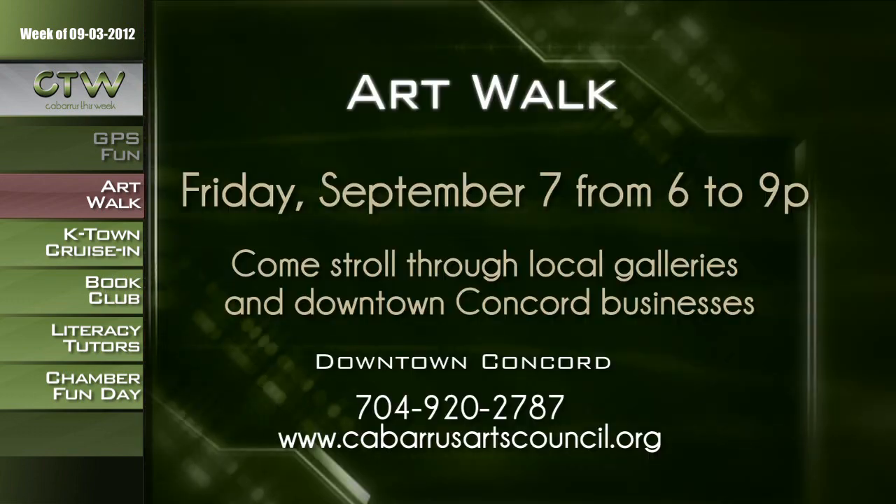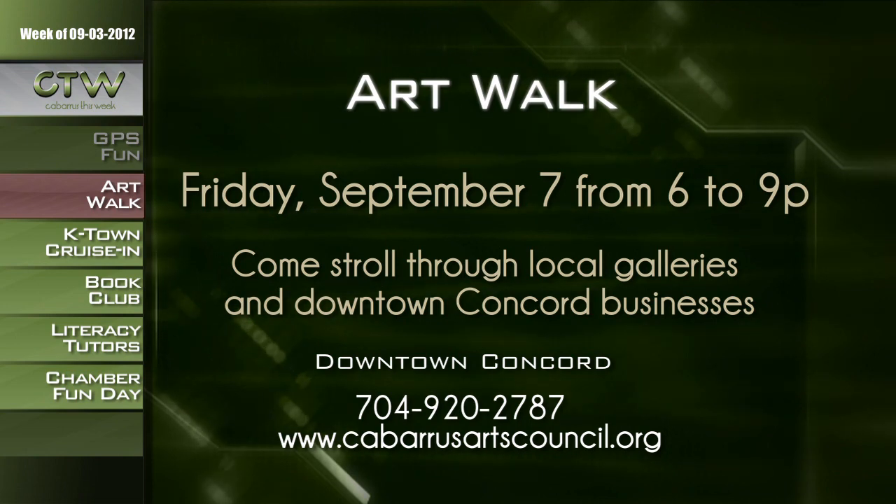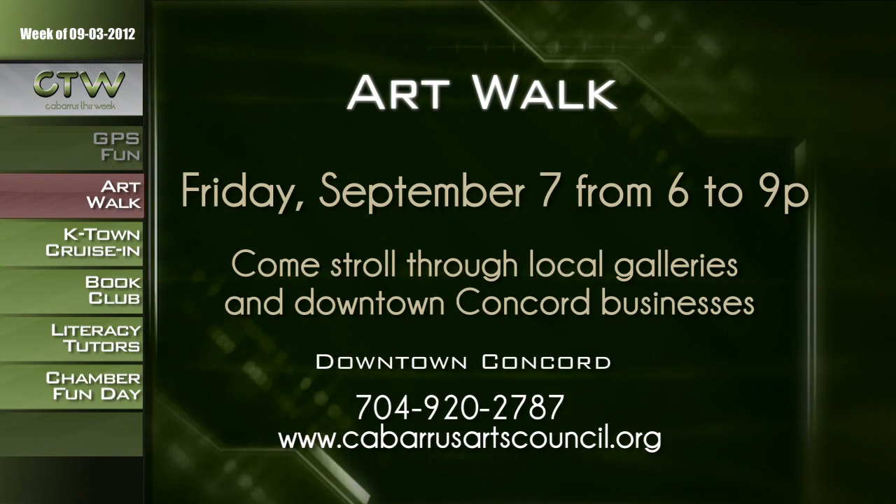Fall is a great time for an art walk in downtown Concord. The galleries are hosting an art walk on Friday, September 7th from 6 to 9 p.m. Come out and support your local businesses and experience five years of art in Cabarrus County. The art walk coincides with the High Five exhibit — a celebration of the galleries' fifth anniversary, with 50 local artists showcasing work from the last five years. Stroll through the galleries, check out displayed pieces, hear musicians, and watch four artists performing live demonstrations. Entertainment and refreshments will be provided. Call 704-920-2787 or visit cabarrusartscouncil.org.